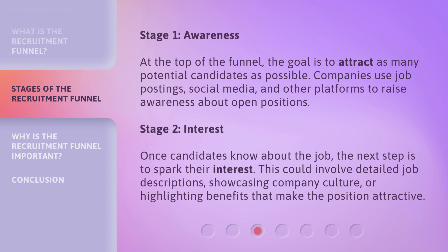Stage 2: Interest. Once candidates know about the job, the next step is to spark their interest. This could involve detailed job descriptions, showcasing company culture, or highlighting benefits that make the position attractive.